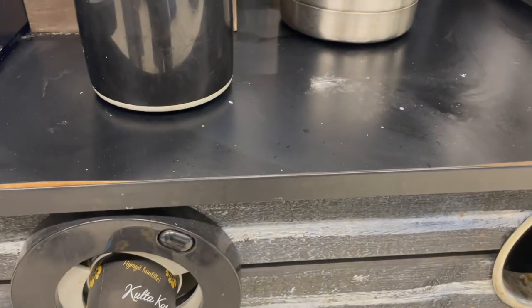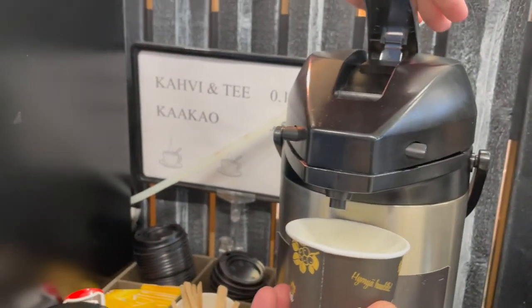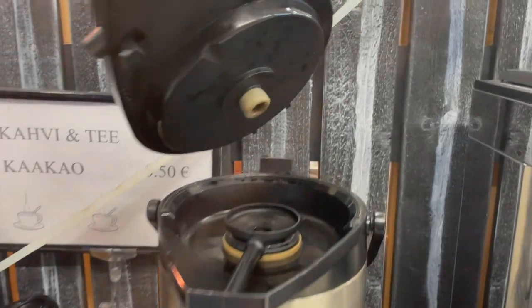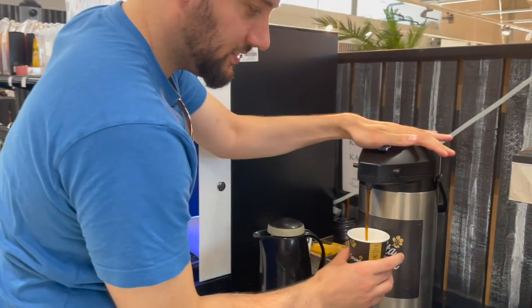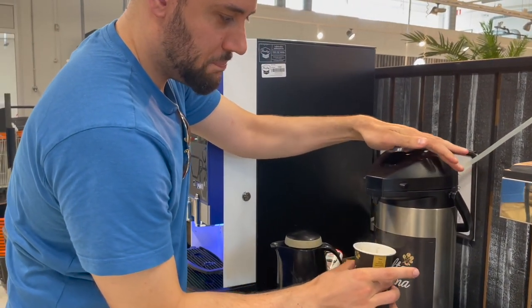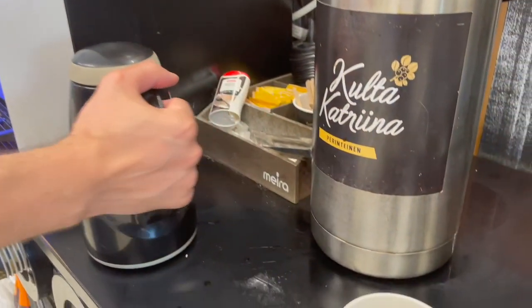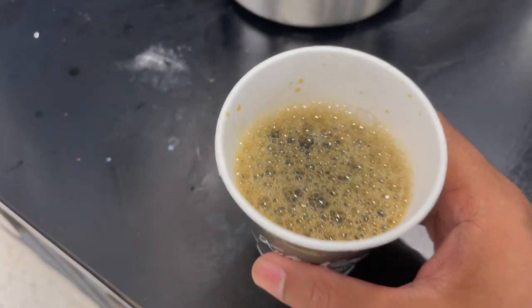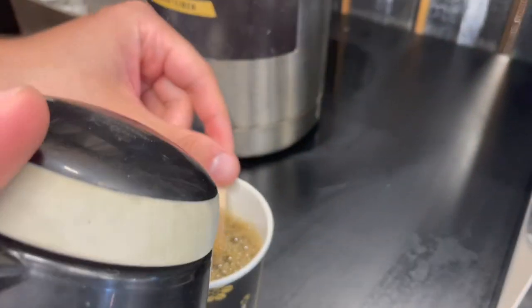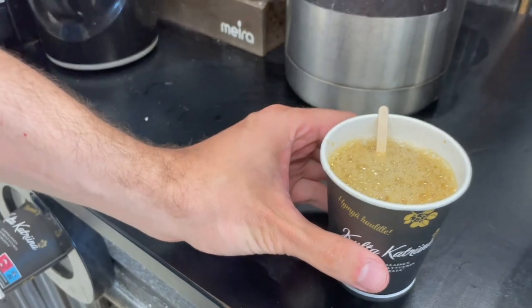We're gonna try the coffee of course. Pop up a cup from down here, put it in there — this is a good old machine. We had some technical difficulties for a moment there. There we are — just gotta pop that lid up. Got a cup of coffee! Do we want milk? Yeah, let's see what it looks like without the milk first — nice and bubbly. Then pop some milk in. Alright, now the taste test!